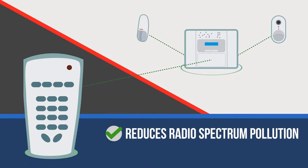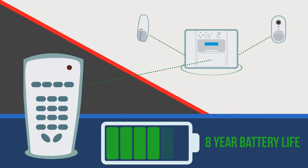This reduces radio spectrum pollution and saves energy, enabling up to eight years of battery life for the system's devices and peripherals.